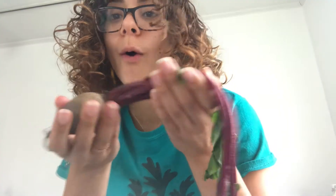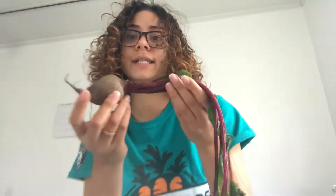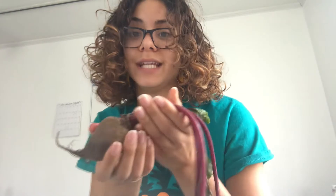Not only do beets look really cool, but they also are packed with a whole bunch of different nutrients. Beets have protein, fiber, B vitamins, vitamin C, and those are just a few of the nutrients in beets. But beets actually contain just a little bit of almost all of the vitamins and minerals that you need.